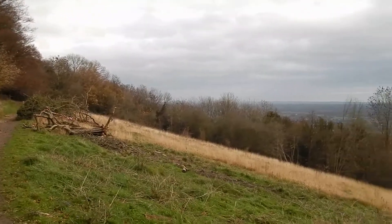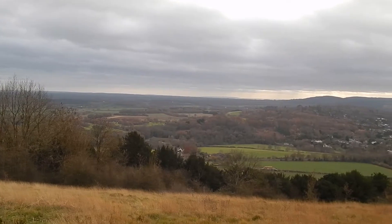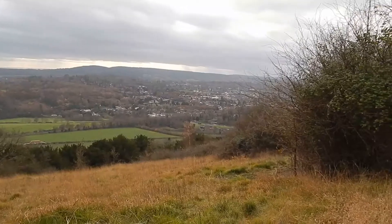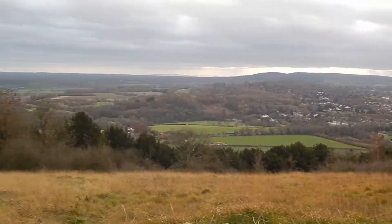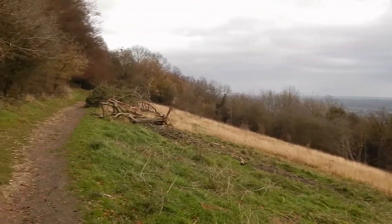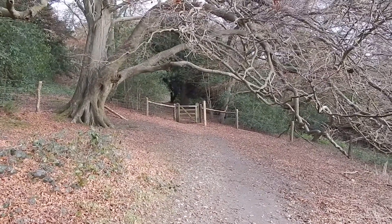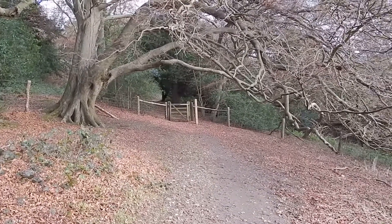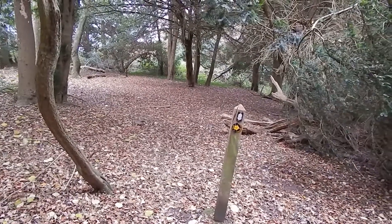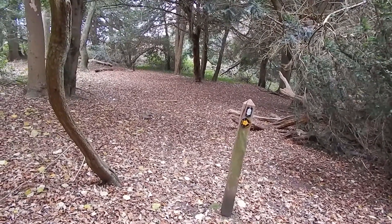Further along, the views open out to my right. There's the path ahead. The walk enters another wooded area through that gate ahead. At this point the walk leaves the North Downs Way and bears left to join the road that runs along the top of Box Hill.